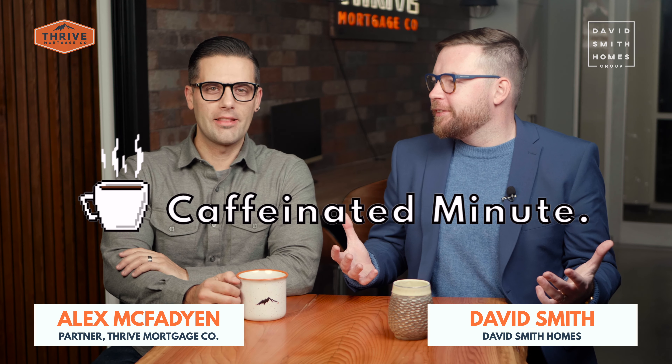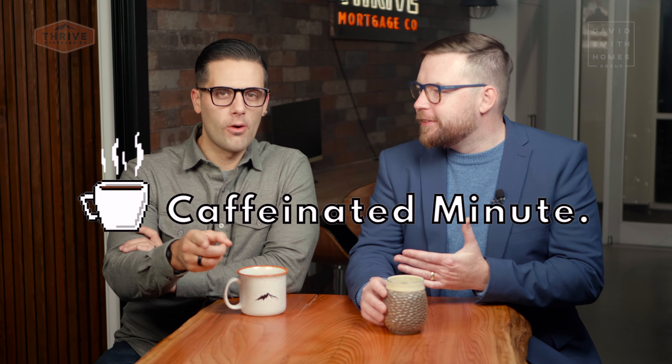Caffeinated Minute episode 9,342. We've been here for a while, very caffeinated. Alex, I had a question for you and it's gone. Hang on — reset, reset. Caffeinated Minute episode 3,420. And I'm not going to walk away this time.